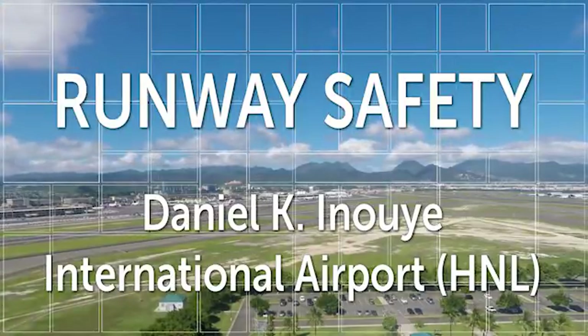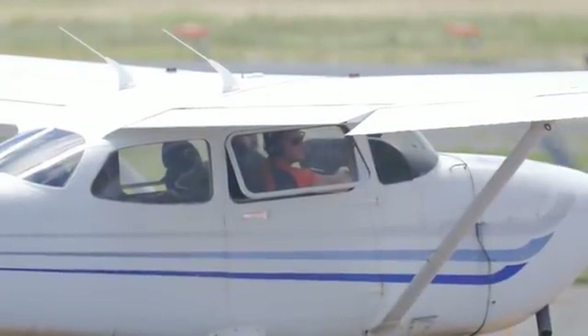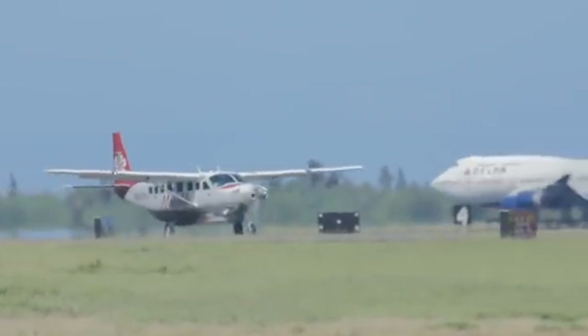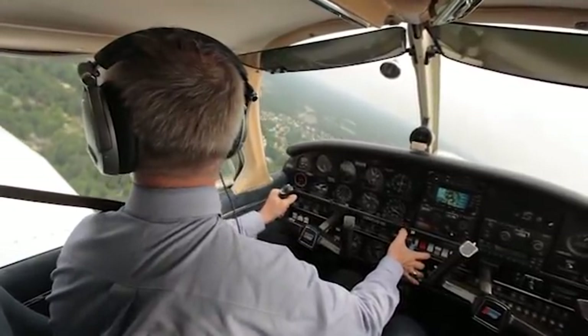As pilots, we know we are responsible for the safety of our passengers. We are also responsible for the safety of those we encounter on runways and taxiways. Hi, I'm Mark Ward, pilot and certified flight instructor.